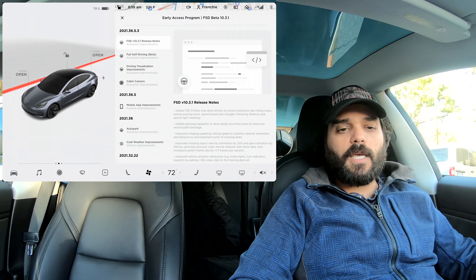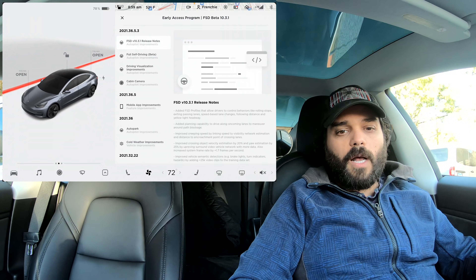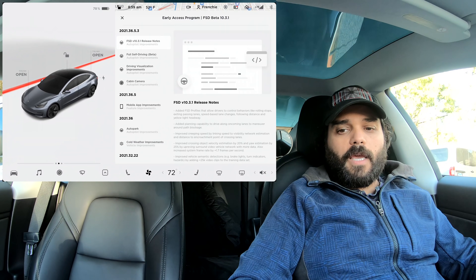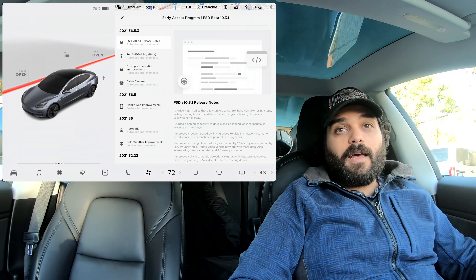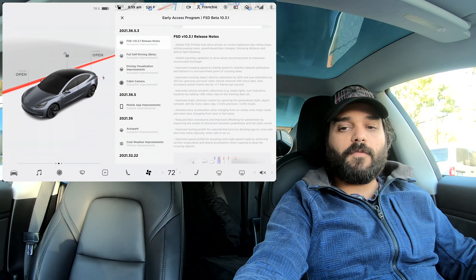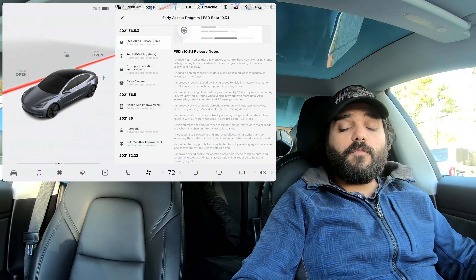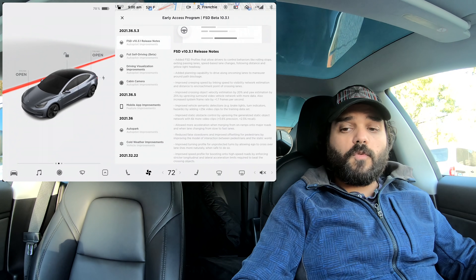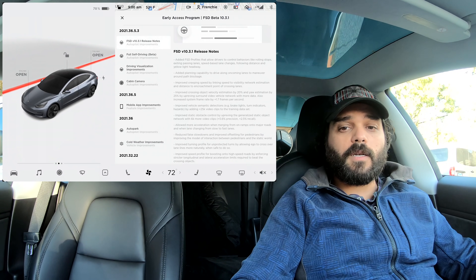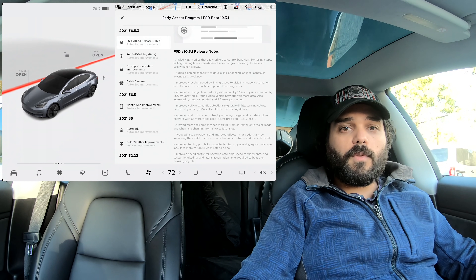I'd like to put it to the test. We have a different route — something very short to see how this version does and if there's any improvement. You can see the release notes here, which is great because they now describe what each version contains. There's a lot of information and good improvements, especially around detection of parked cars versus cars that are driving.